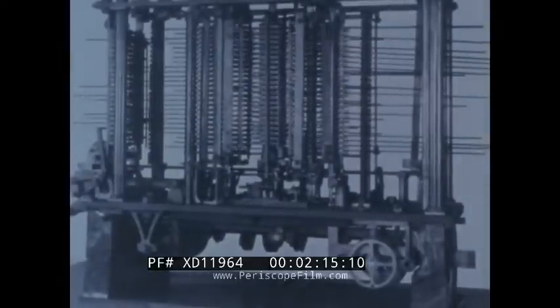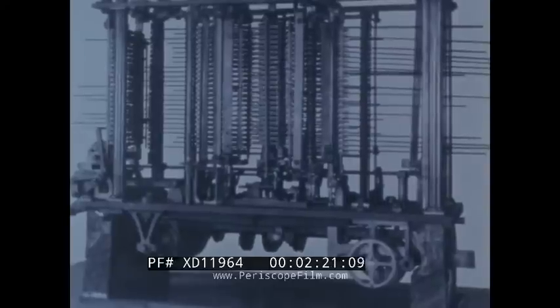More than one hundred years ago, Charles Babbage designed a computer that could add, subtract, multiply, divide, and store information. But because the machinists of his day were not skilled enough to produce the parts he needed, this machine was never really completed. Nevertheless, Babbage's machine was the forerunner of our modern digital computers.